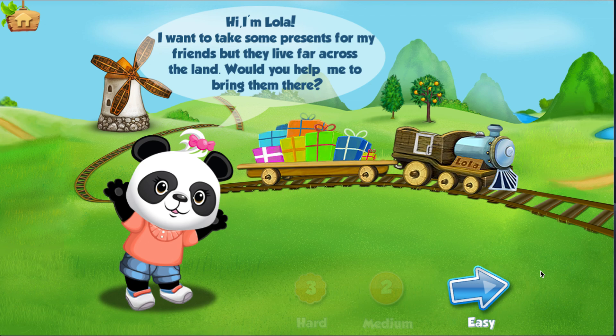Hi, I'm Lola. I want to take some presents for my friends, but they live far across the land. Would you help me to bring them there?